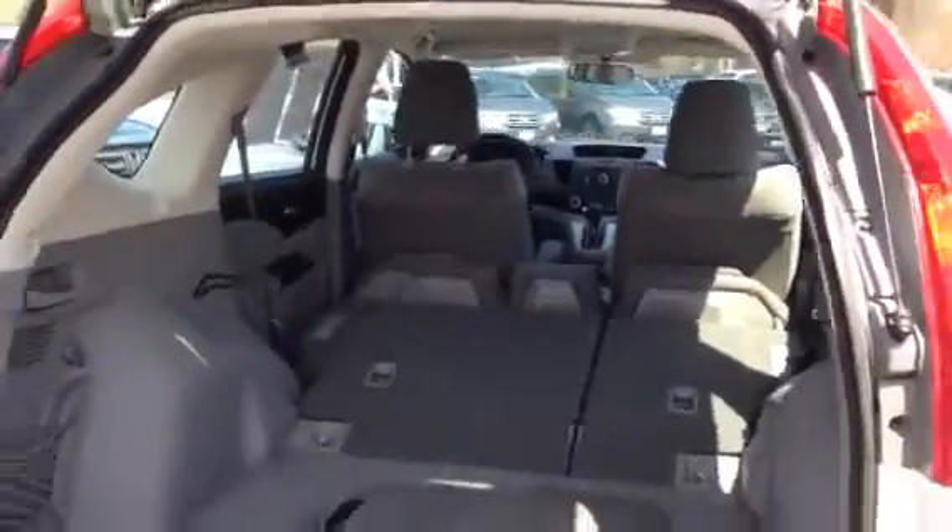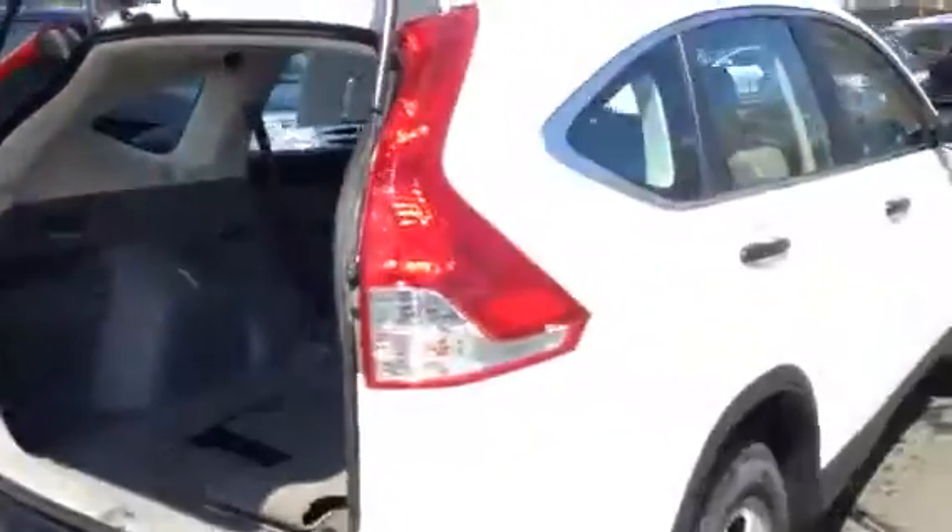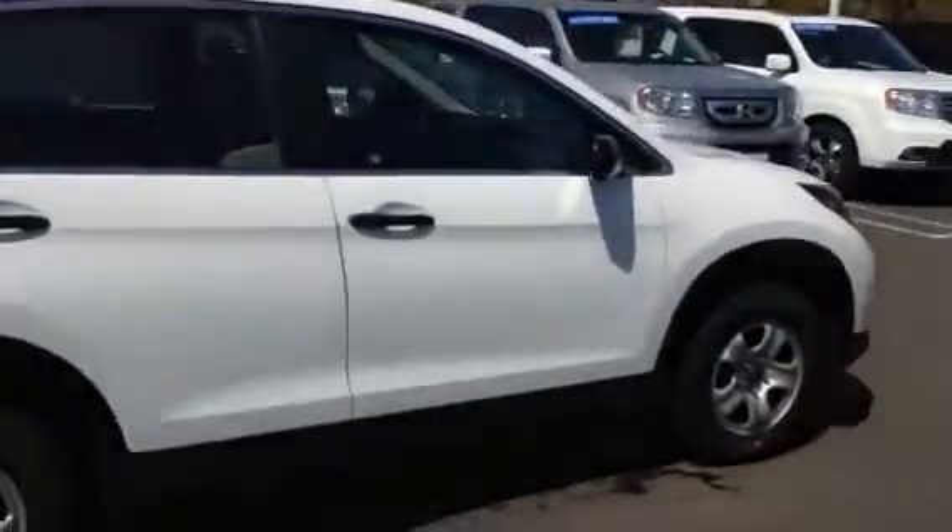Lots of storage room, cargo room in the back there. Very easy to make the seats fall down — very versatile.